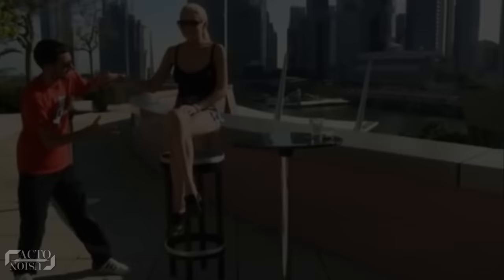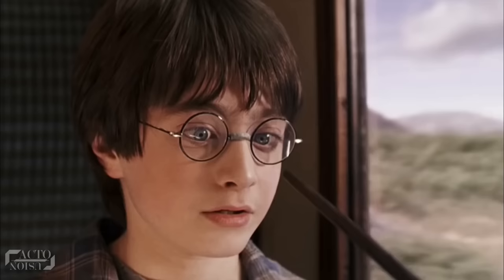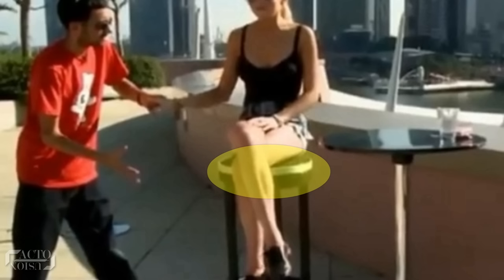At number 7: Dynamo Lifts Lindsay Lohan. In this trick, Dynamo levitates the famous actress Lindsay Lohan sitting on a table. And even this trick has a secret — let's reveal it. If you look closely, you can see that the table top is a bit thicker than it should actually be. This is because it has a motorized mechanism inside it that helps Dynamo to perform this entire trick.